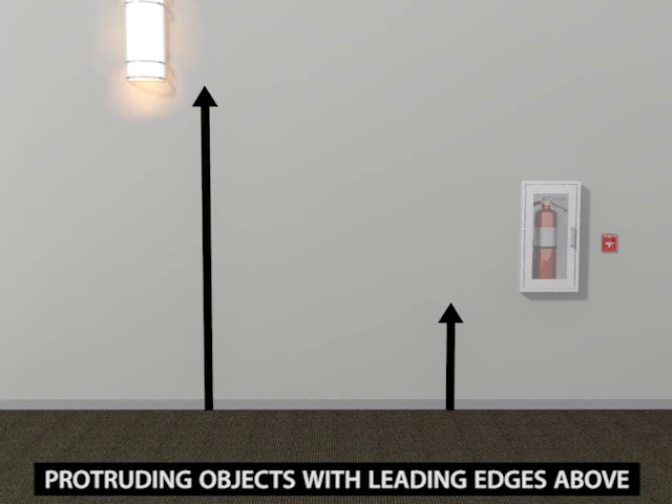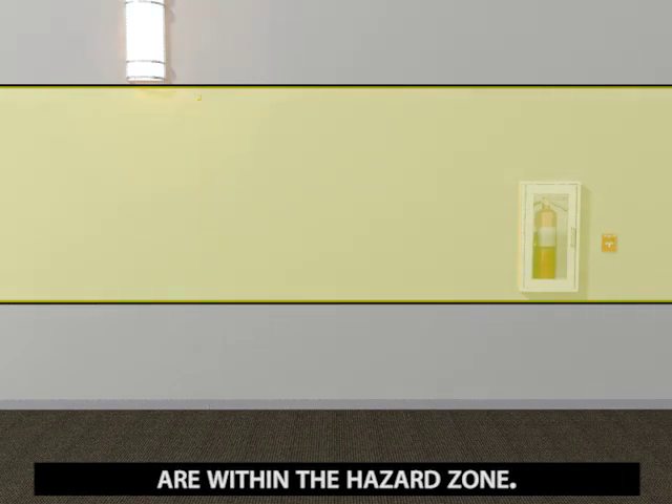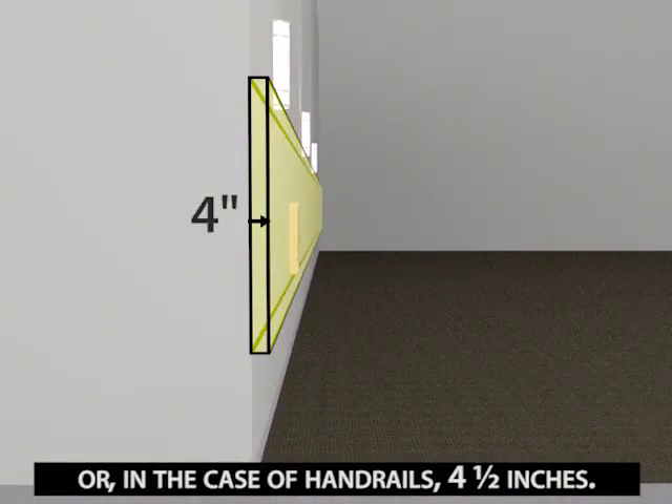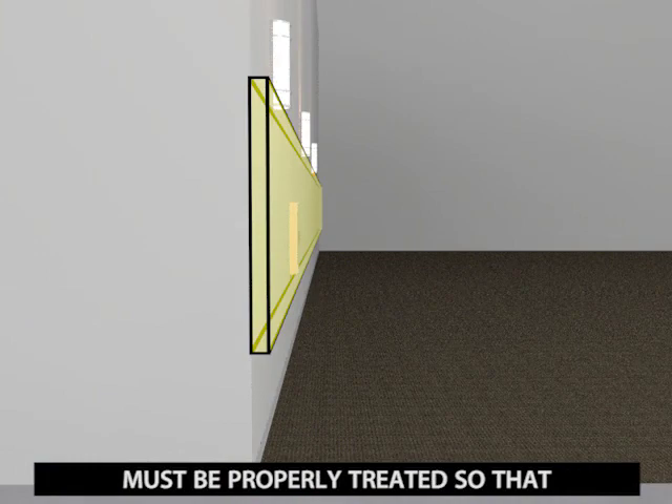Protruding objects with leading edges above 27 inches but no more than 80 inches high are within the hazard zone. They are limited to a protrusion of 4 inches or, in the case of handrails, 4½ inches. Objects in this range that exceed this limit must be properly treated so that they do not pose safety hazards.